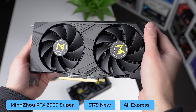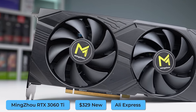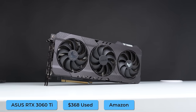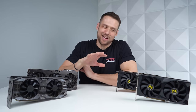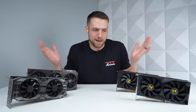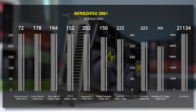The GPUs we'll be testing are the MingZao RTX 2060 Super, priced at $179 when I bought it, and the MingZao RTX 3060 Ti 8GB, which was at $329. For our control group, I also have an EVGA RTX 2060 Super and an Asus TUF RTX 3060 Ti. Here's our first set of data comparing the MingZao RTX 2060 Super with our EVGA model. Every single one of these results are within a margin of error. Games like Fortnite are really hard to test consistently, but across the board these GPUs performed functionally the exact same.